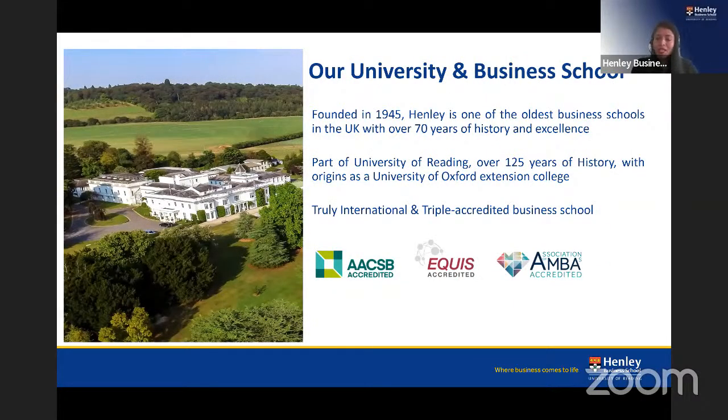Henley Business School began life in Greenlands, Henley-on-Thames, at the end of the Second World War. Our history spans over seven decades — we were founded in 1945 and are one of the oldest business schools in the UK. We are also part of the University of Reading, which has a rich history of over 125 years. The university began as a satellite college of the University of Oxford and later received its own Royal Charter — one of only a few universities to do so between the two World Wars.